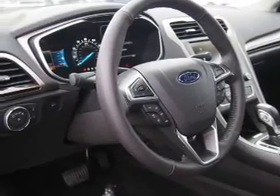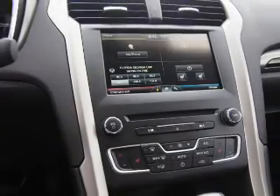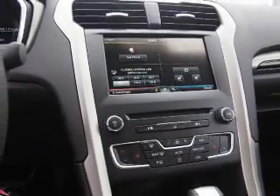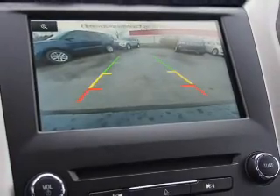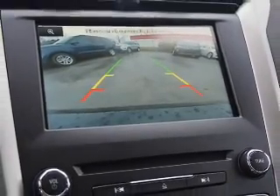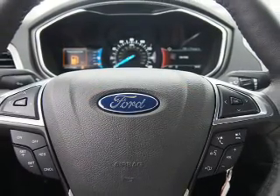Inside you'll find Bluetooth connectivity, Sirius XM satellite radio, an auxiliary input, steering wheel controls, a backup camera, curtain head airbags, front airbags, side airbags, child safety locks, and cruise control. Great quality at a great price.